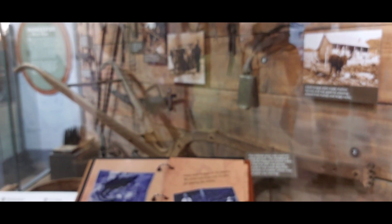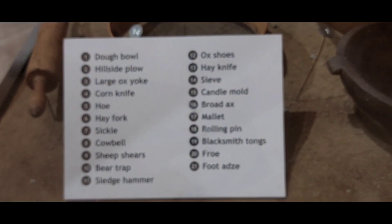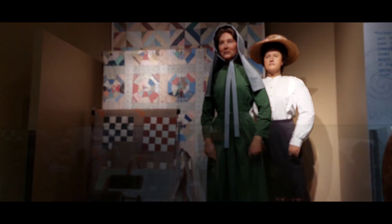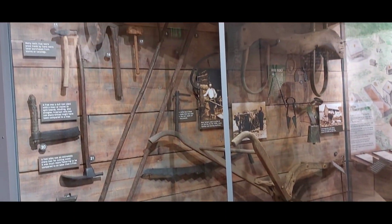All right, let's walk inside and we'll pick it back up. Here's some of the stuff inside.